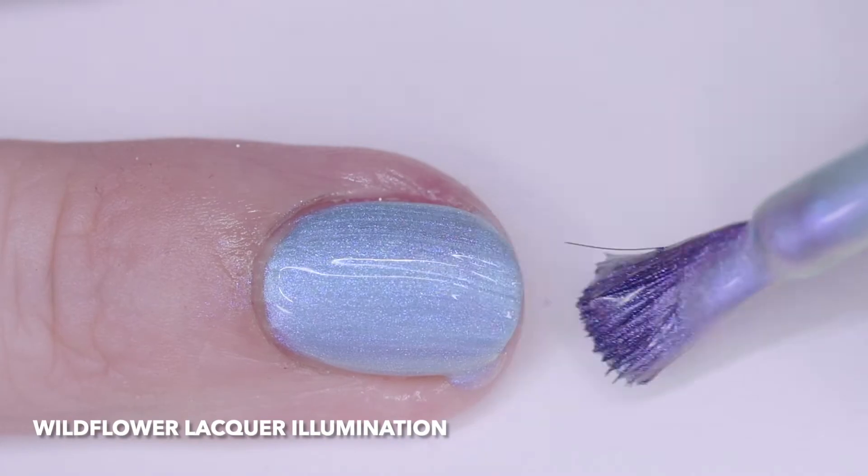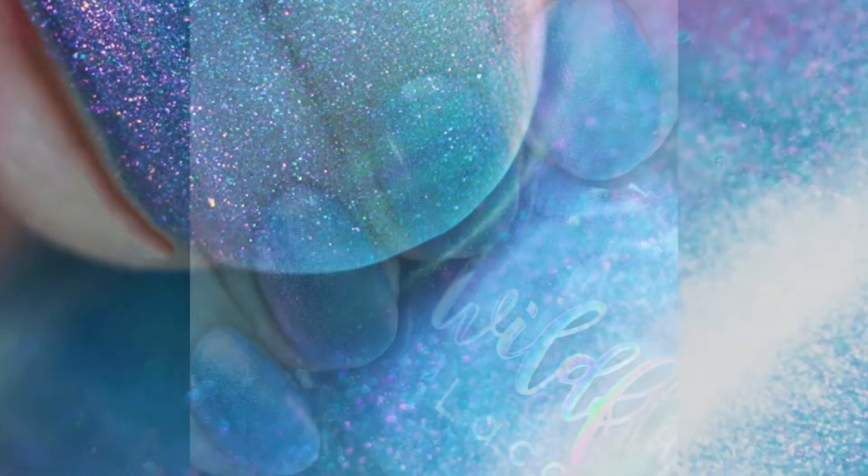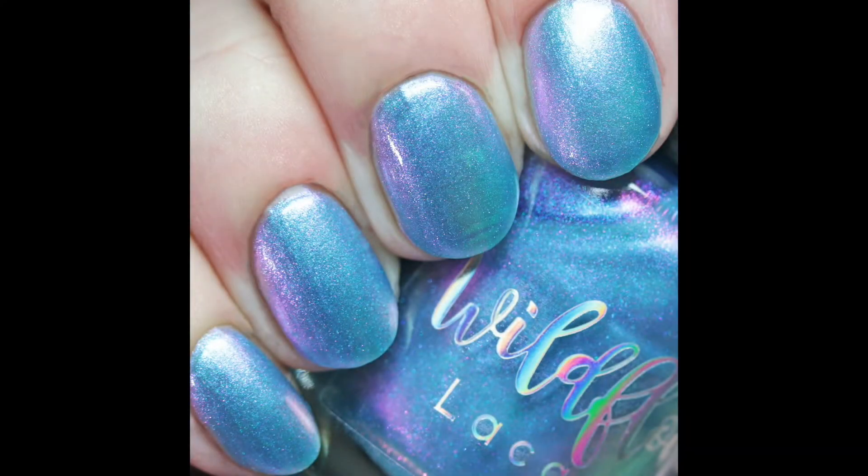This is available in the Polish Pickup Rewind through July 4th at midnight Eastern Daylight Time. The price is $13 and the inspiration is vintage aurora glass beads.